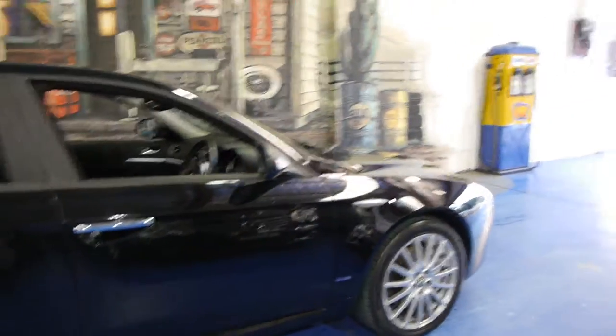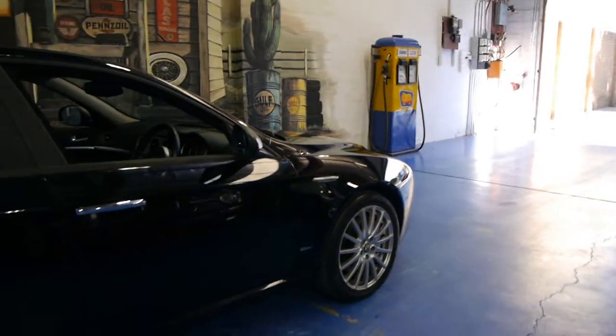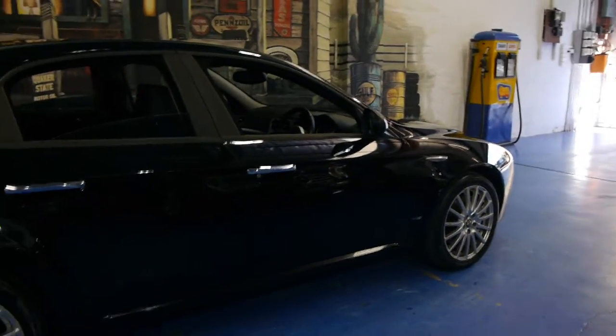One of the best things about these diesel Alfa 159s is they've got a fully automatic transmission, as opposed to a sequential speed or a manual.